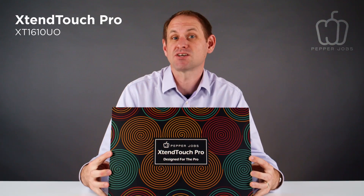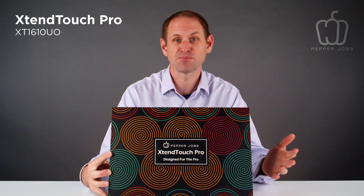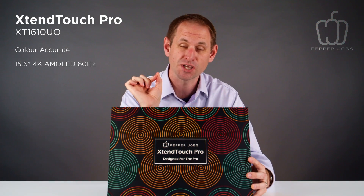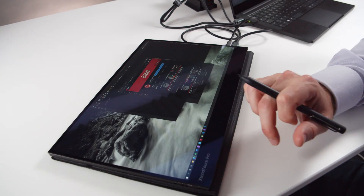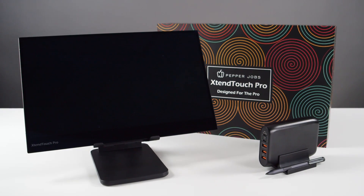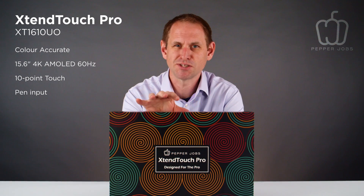In this rather nice box, it's the Pepper Jobs XtendTouch Pro XT1610UO — bit of a mouthful. It's a portable, professional, colour-accurate, 15.6-inch 4K AMOLED display. It also has a 10-point touchscreen and offers pen input. For a professional creative who needs portability, this could be an ideal product. Pepper Jobs are claiming that it's a world first, and I've got one of the very first units to arrive in the UK. Let's take a look.